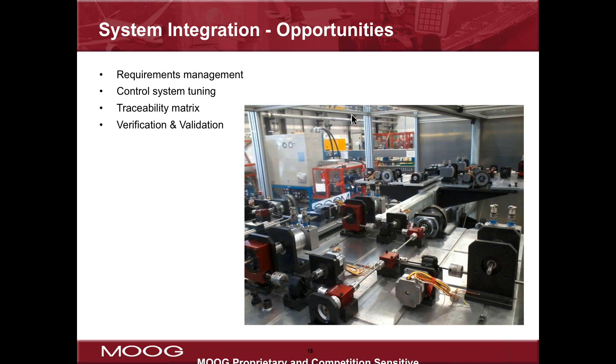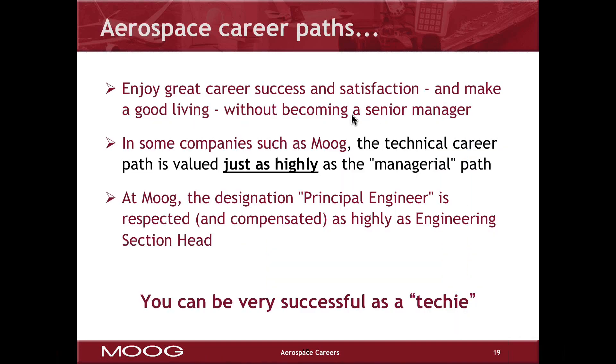Understanding the requirements up front and ensuring they are realistic takes good engineering judgment, often developed over many years. Learning to tune a control system — the spring-mass-damping systems present in any mechanical test system — takes a solid basis in control theory as well as on-the-job experience. The system integration engineer is also required to document that all requirements were met, so there are no surprise requirements that could cause danger on the aircraft.